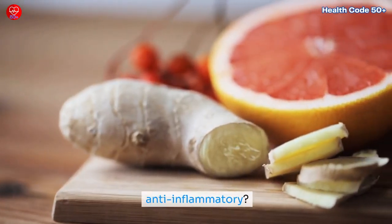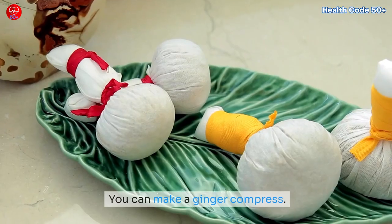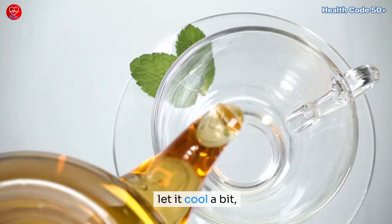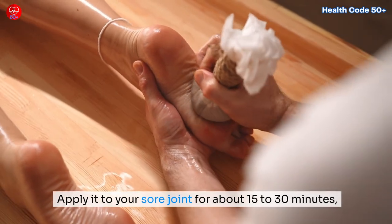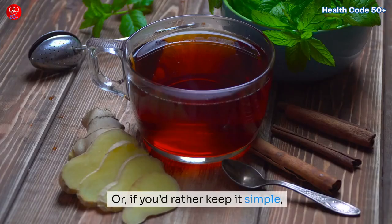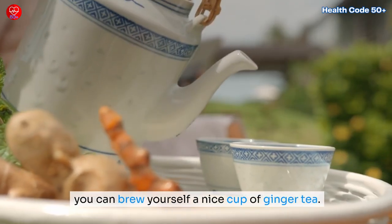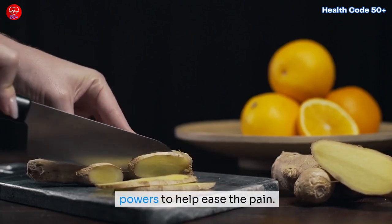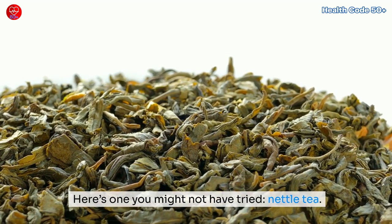Ginger is another good one. You've probably heard about ginger being great for stomach issues, but it's also a potent anti-inflammatory. You can make a ginger compress — grate some fresh ginger, boil it in water, let it cool a bit, then soak a cloth in the mixture and apply it to your sore joint for about 15 to 30 minutes to help calm the inflammation. Or if you'd rather keep it simple, brew yourself a cup of ginger tea. Either way, you're harnessing ginger's natural powers to help ease the pain.